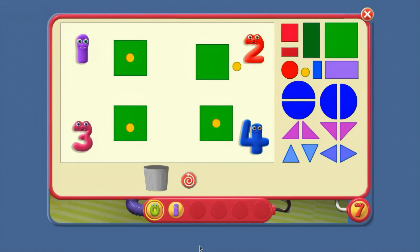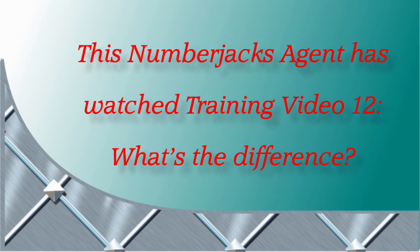Well done, agent! Here's your certificate. This number jack's agent has watched training video 12: What's the Difference? Hooray!